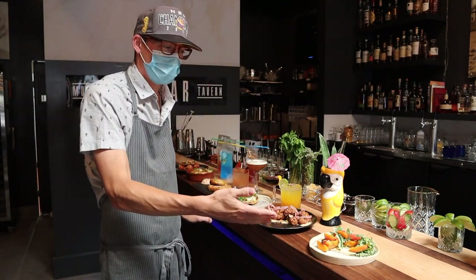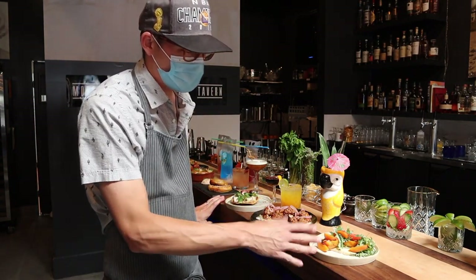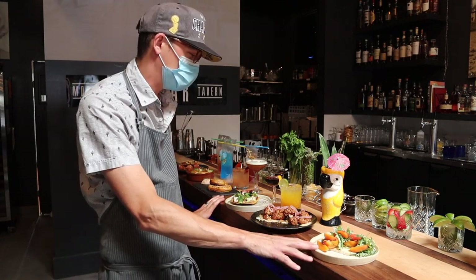Fresh fruit is really important to me, starting off with our Andy's Orchard fruit salad. Super local, really fresh, really delicious.